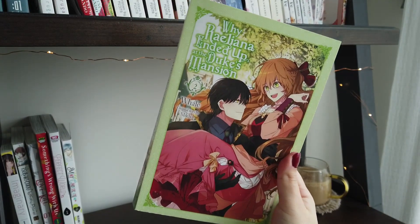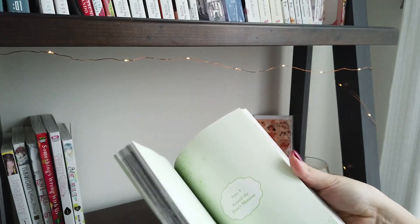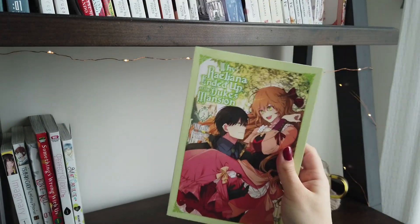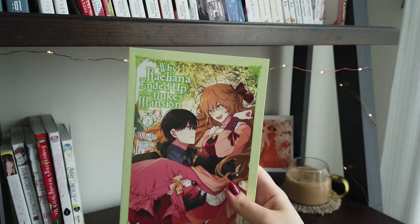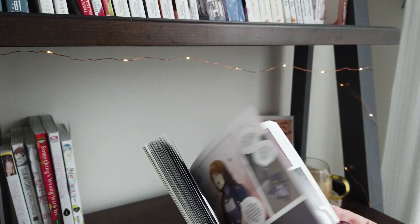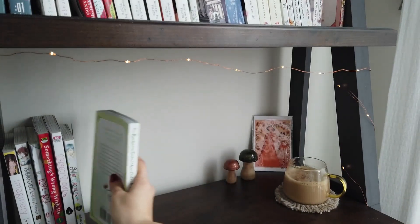The only manhwa I read this month is Why Riliana Ended Up at the Duke's Mansion volume two. Since it's manhwa, it's in full color. I continue to love this series — I said if I didn't like it after volume two I would unhaul it, but I just fell in love with these characters even more. The covers are gorgeous, the art is stunning, they're progressing the story well, and I love the pace. These two are honestly the best together.